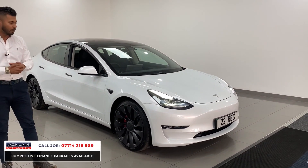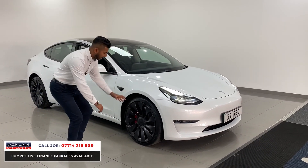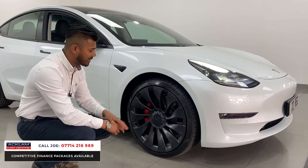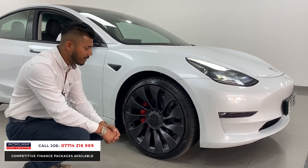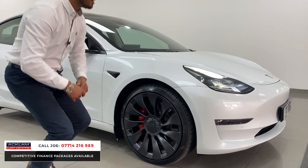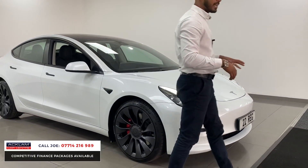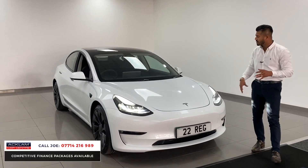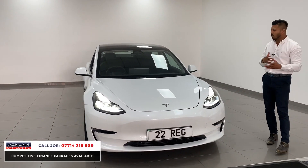The first thing you notice on this car, being the performance edition, is the beautiful upgraded 20-inch turbine effect wheels finished in matte gray with brake calipers finished in red. You've then got the LED-style daytime running lights, full LED headlights, front and rear parking sensors, and front fog lights.